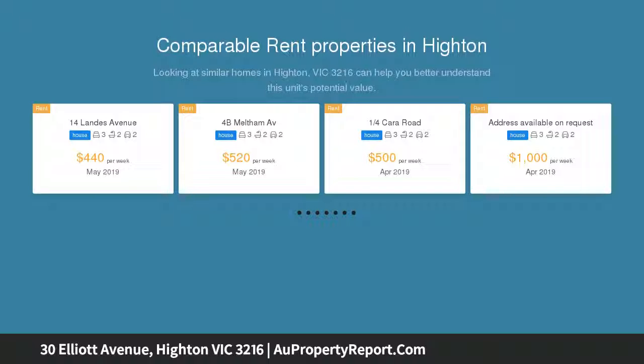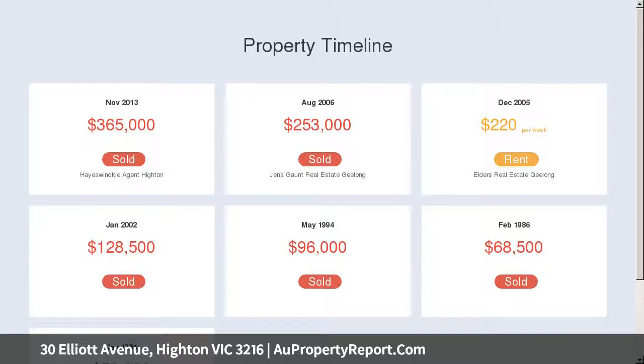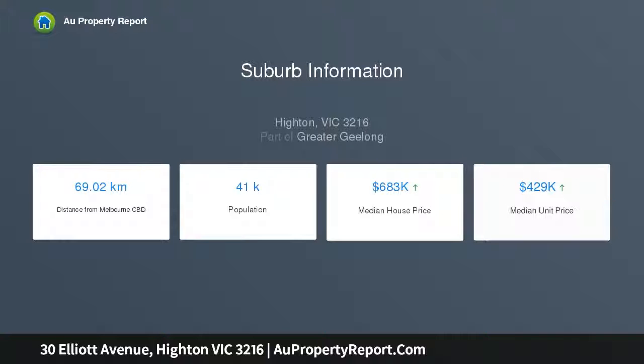Providing a great sense of space, this simply delightful residence requires your inspection. Consisting of three generous bedrooms, master with WIR, spacious lounge and dining, renovated kitchen, family room, plus renovated central bathroom. Features include stunning polished floorboards and split system air conditioning.